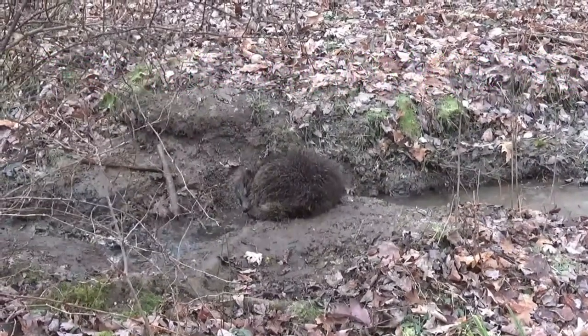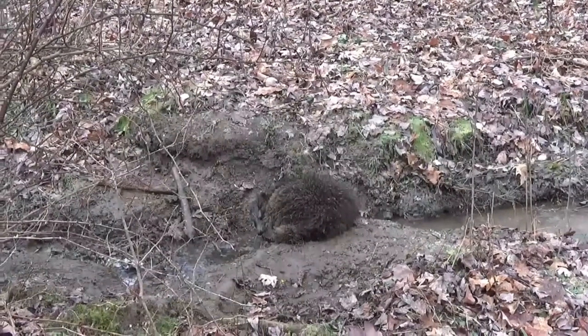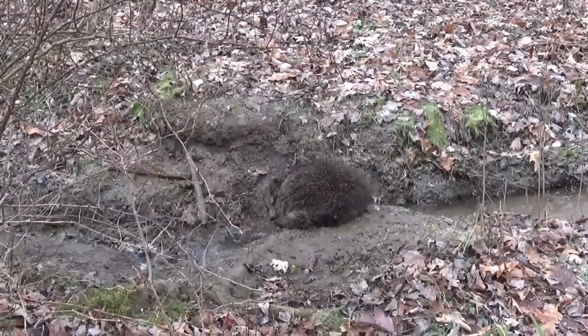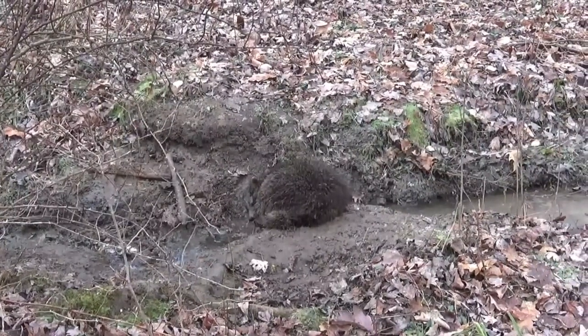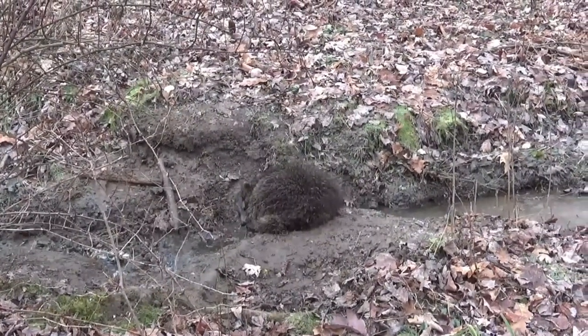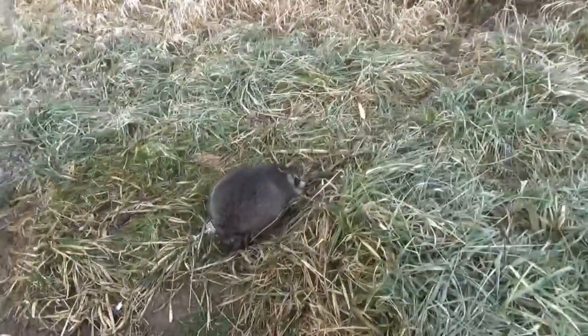He probably destroyed my mink set from the looks of it. I'm going to circle around and dispatch him — hopefully he doesn't go into the creek, but he's going to.